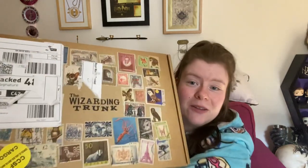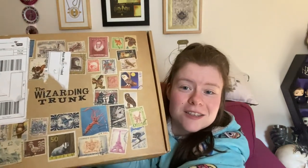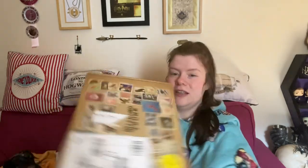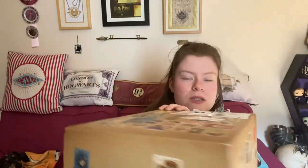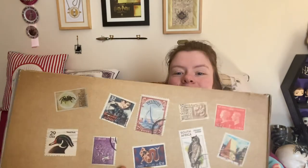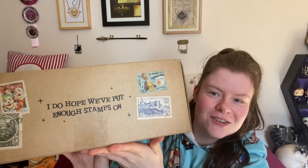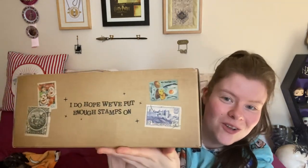First of all, can we just talk about the packaging? It's so cute — it's like when the Weasleys accidentally sent Harry a letter and didn't know how many stamps to put on it. I wish everything were mailed like this. On one side it says 'Magical Post,' on another side there are many many more stamps, and on another side it says 'Fragile Magical Delivery' — or as the Potter Collector likes to say, 'a fragile delivery.' On the front it says 'I do hope we put enough stamps on.'